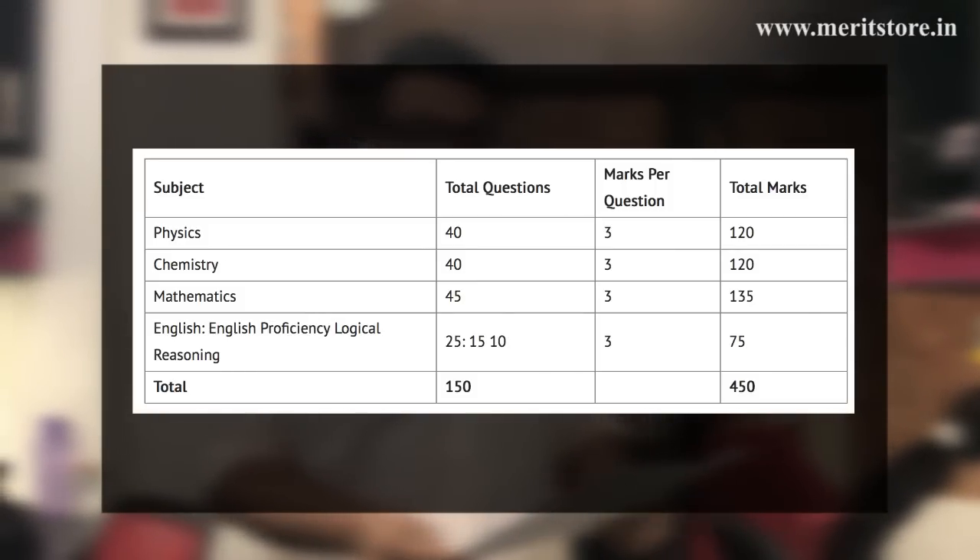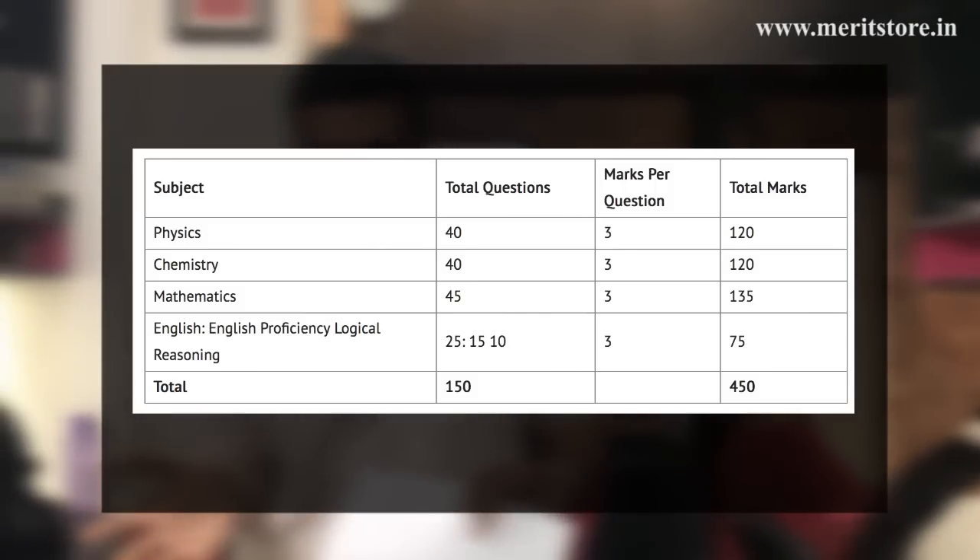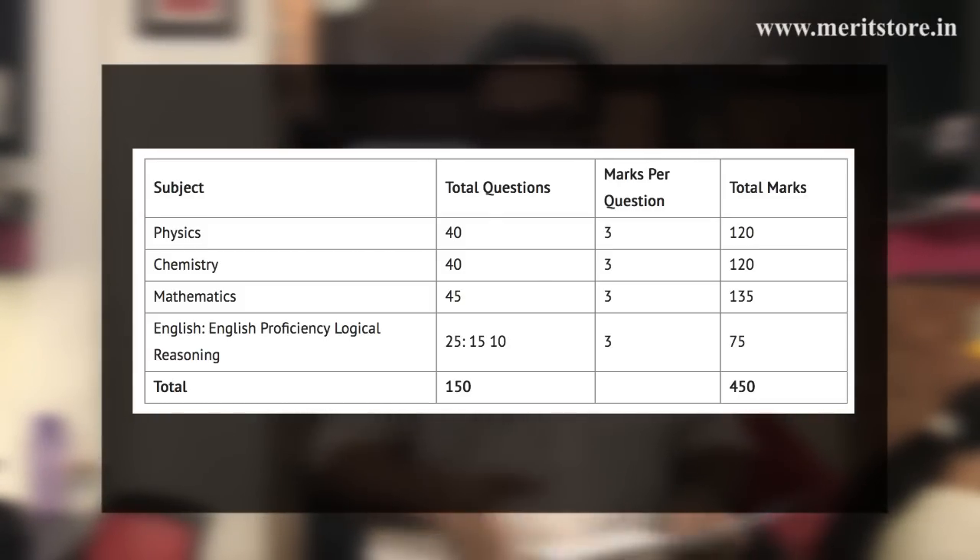The total score in BITSAT is 350, and in terms of questions you are given 150 questions.